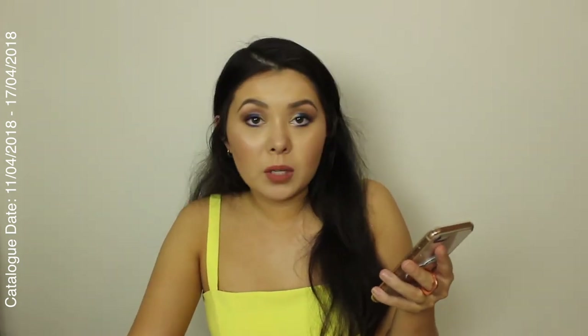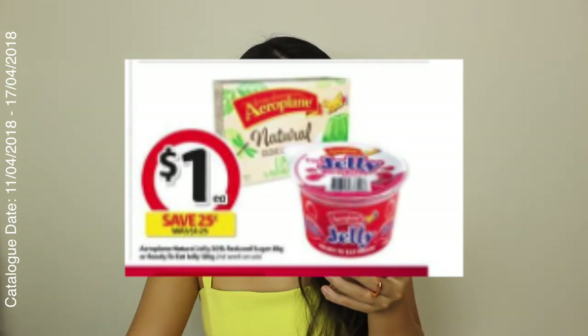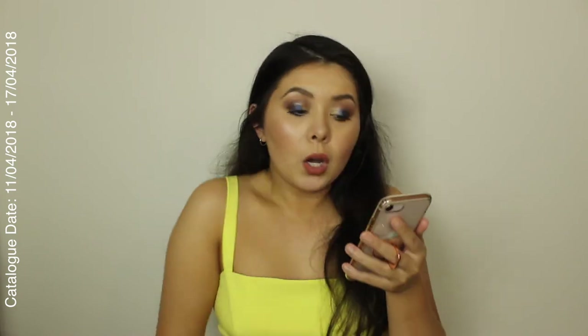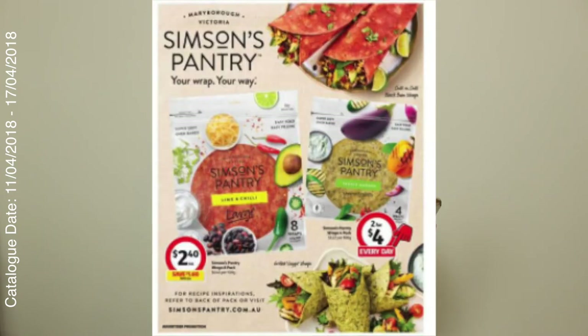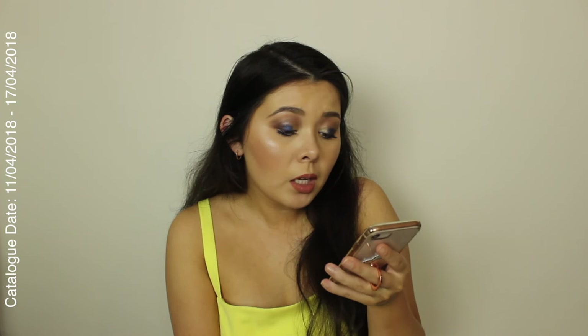This one is not a massive saving — it's only 25 cents — but the Aeroplane natural jelly, 30% reduced sugar, or the ready-to-eat jelly is $1 at Coles. I like that ready-to-eat jelly — oh my goodness, that was my childhood! This product is actually new to Coles — the Simmons Pantry 'Your Wrap Your Way.' These look really interesting, like flavoured wraps. The one catching my eye is the lime and chilli. The large pack of eight wraps is on sale for $2.40, saving $1.60. I'm definitely going to pick up at least one to try.